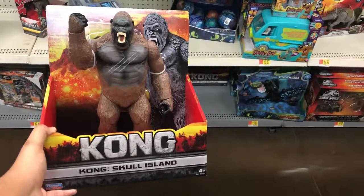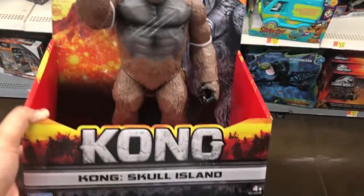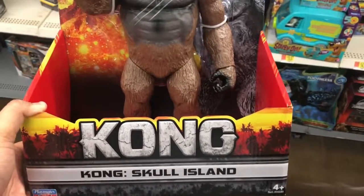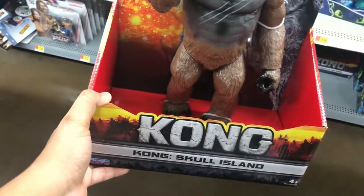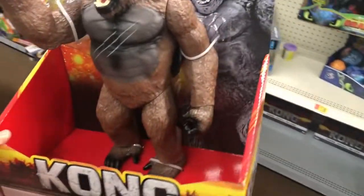Hey guys, Seven Bixen here at my Walmart. I found the new Kong figure right here — the bigger one. I don't know how tall it is, maybe 10 or 12 inches. I'm really excited to find it; I think it's $20.